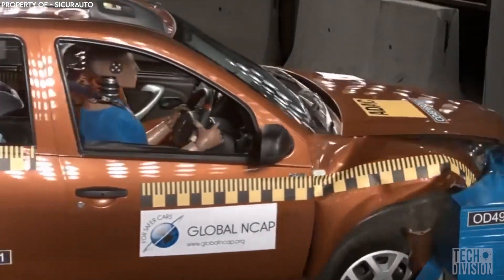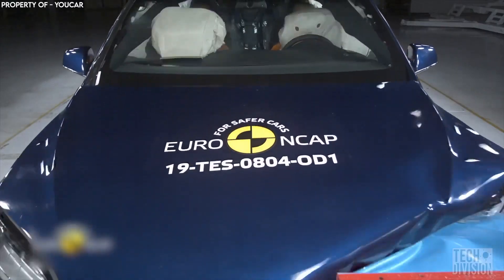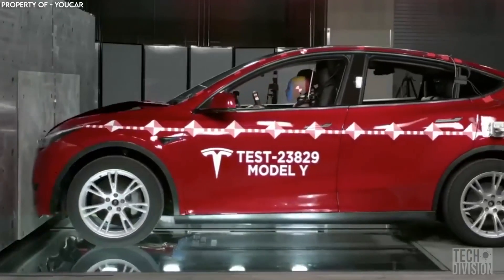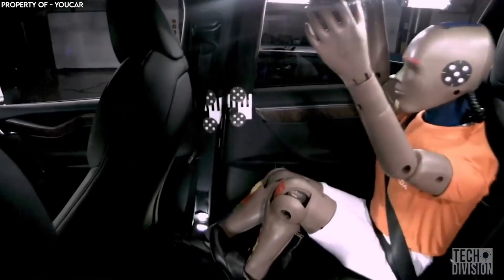If there's no airbag, the dashboard is next, and that can cause serious injury. This is when a crumple zone makes a difference. It acts as a buffer around your vehicle to cushion the impact of a collision. This extends your deceleration time, which means the car stops slower instead of suddenly. This means the force impacting you and your passengers is minimized.